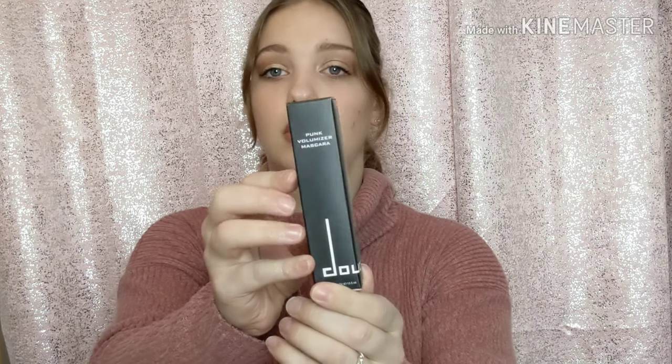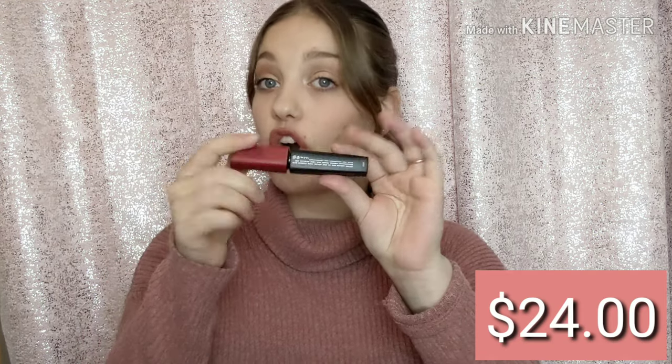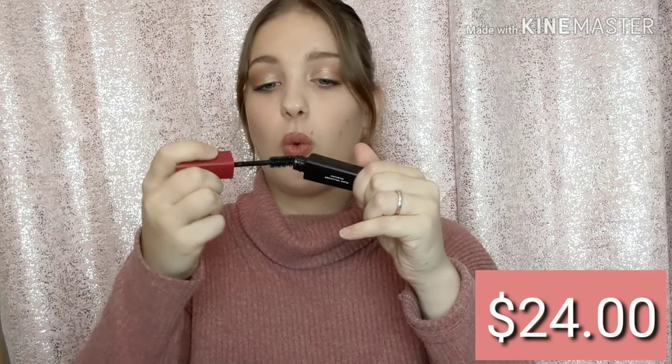The next thing I see is a mascara. This looks very cute — I've never heard of this brand either. This is $24 — I bet this is going to give you volume. Love me some mascara!